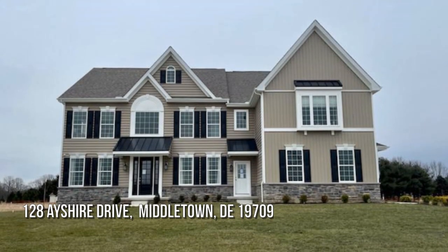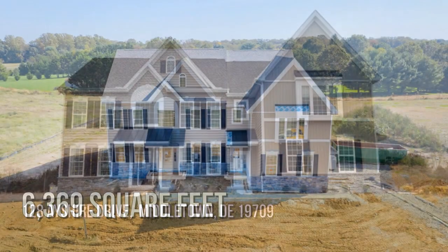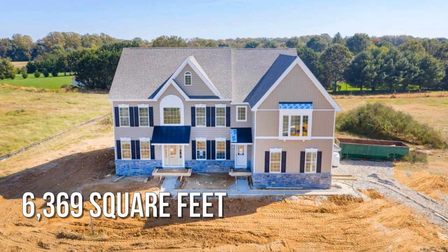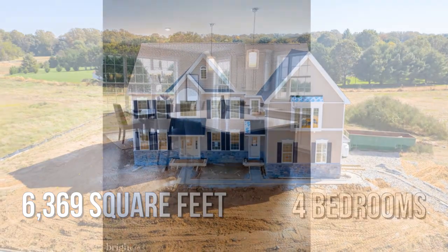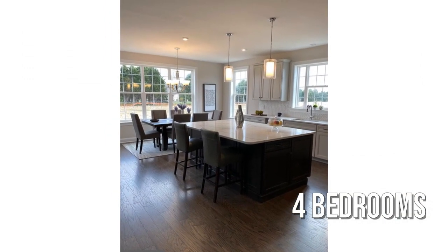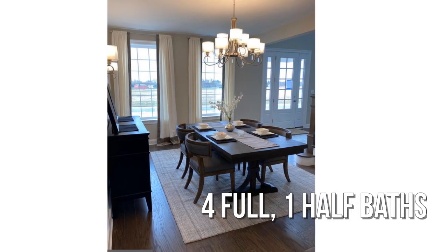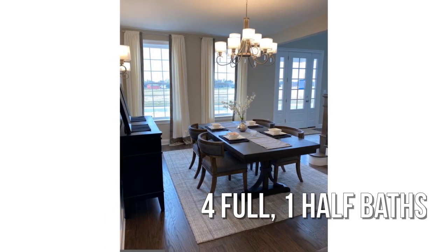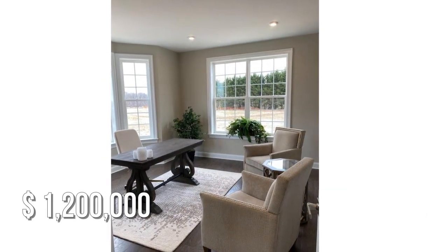Searching for a home that will fit your lifestyle? This spacious property offers ample living space, featuring four bedrooms with four full and one half bathrooms. This property is currently listed for $1,200,000.